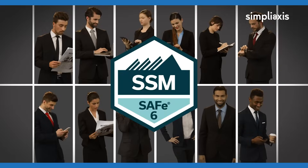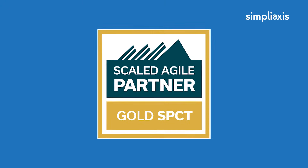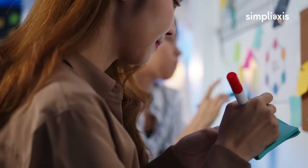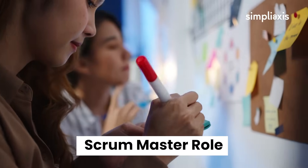Accelerate your career with the SAFe Scrum Master SSM Certification Training from SimpliLearn, a Scaled Agile Gold SPCT Partner, where you'll master the skills needed to drive Agile success. Immerse yourself in a course designed to elevate your expertise in the Scrum Master role.